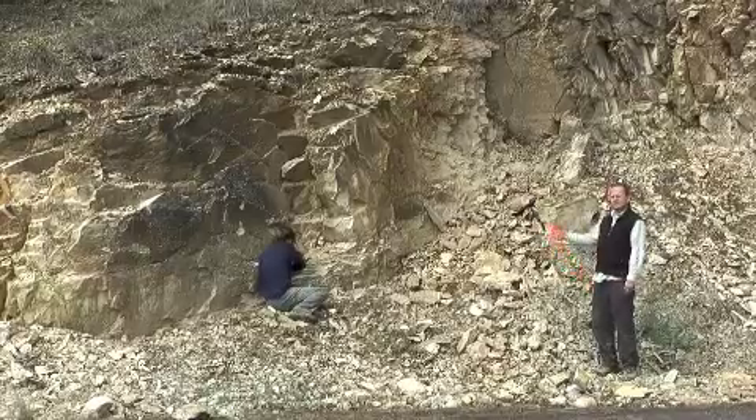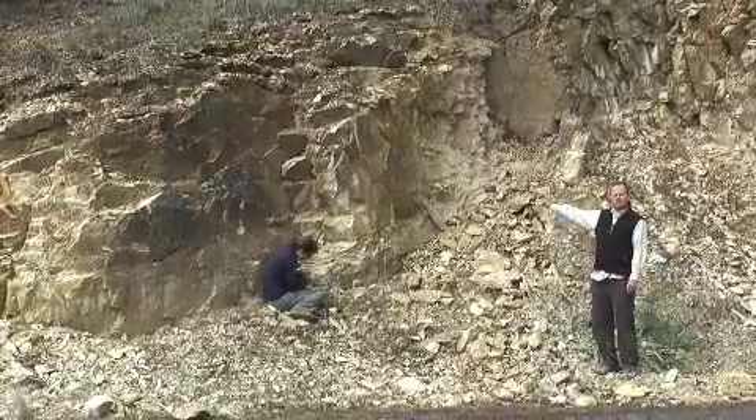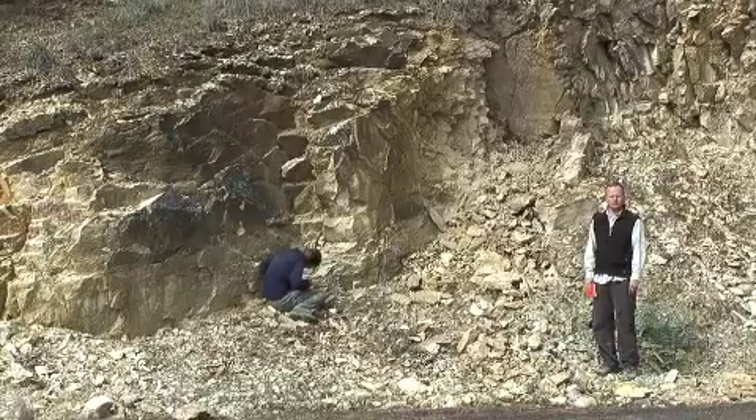That hypothesis can then be tested with absolute geochronology, by dating using radioactive decay the age of this ignimbrite — this volcanic rock.